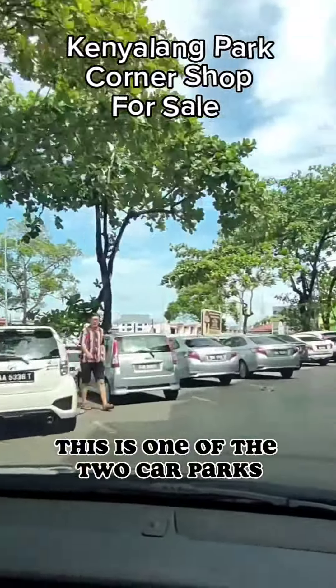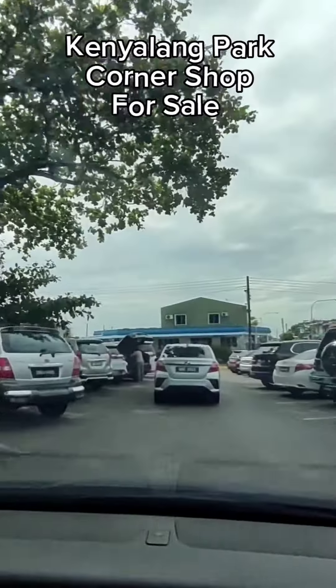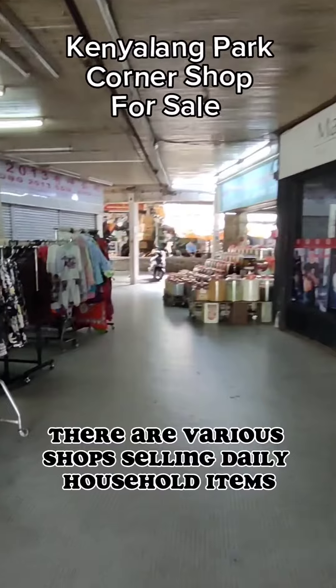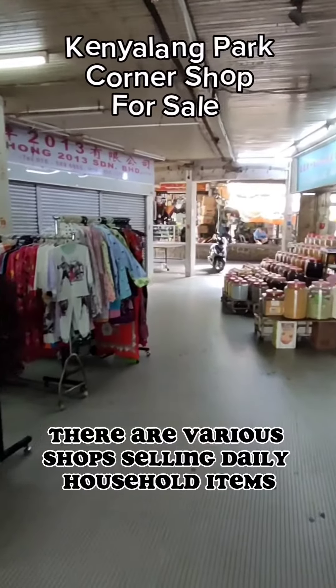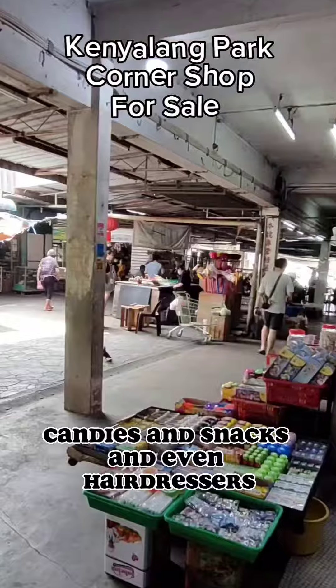This is one of the two car parks facing the main road at Khangyalang Commercial Centre. There are various shops selling daily household items, candies and snacks, and even hairdressers.